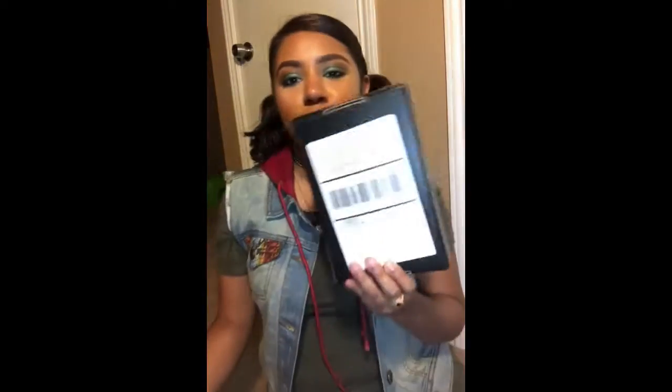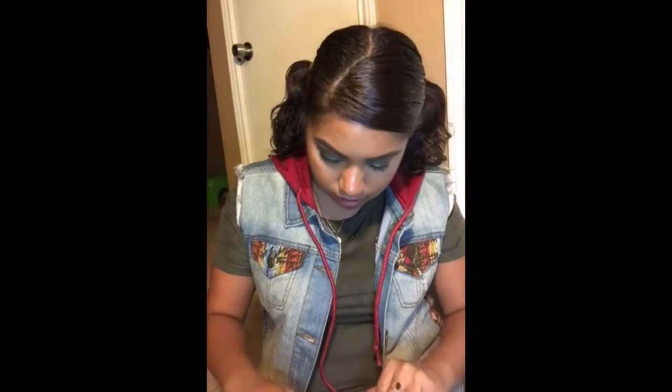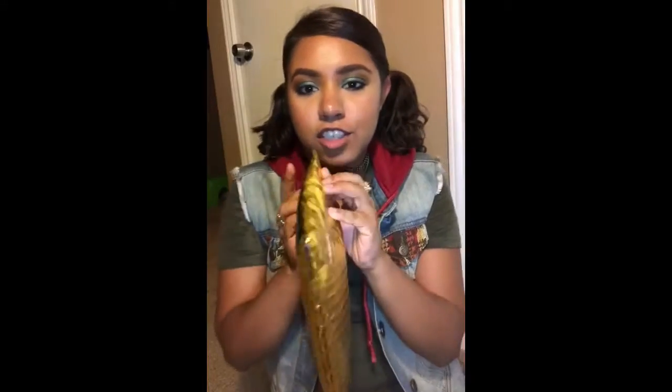Hi guys, welcome back to my channel. Today I have a BoxyCharm and Ipsy unbagging for the month of August. Which one should I open first? I'll just do the Ipsy bag. They usually come in like a pink bag, but this time it's a gold one and I'm loving it.